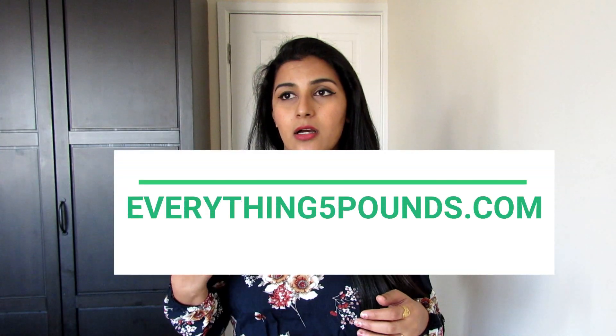Hi guys, welcome back to the Kinder Beauty channel. In this video I will be showing you my clothing haul — items I purchased online. There is a website called everything5pounds.com and they offered me to choose some clothing items from their website and sent those items for free.